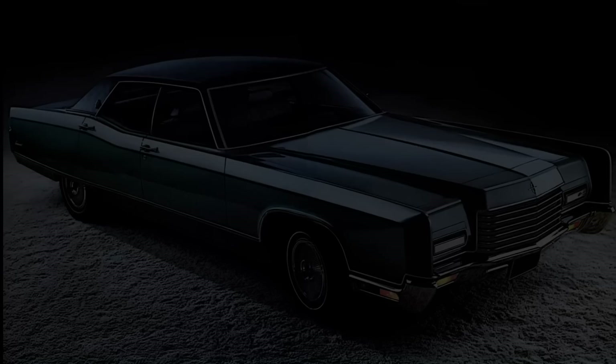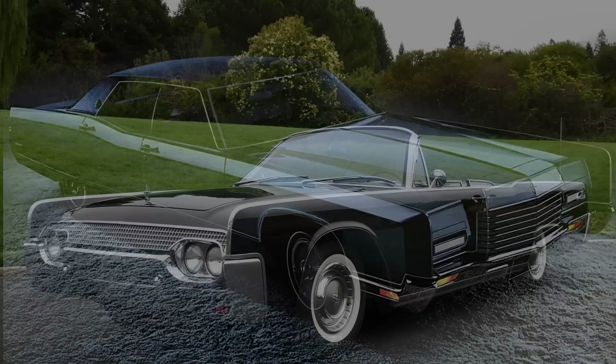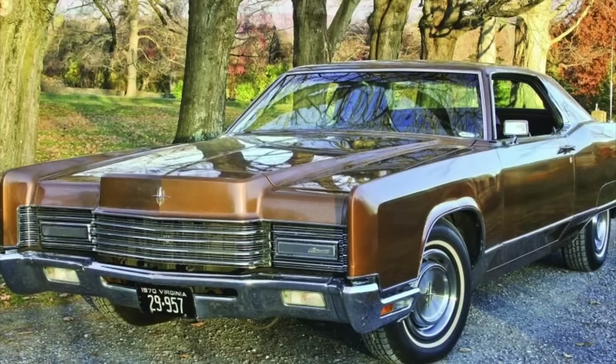Lincoln's Continental was all new for the 1970 model year, and Lincoln tried a different, more traditional approach with this 1970 model than the 1961 to '69 cars that preceded it. While the '61 to '69 cars were exceedingly handsome, especially in the early years, they did have strange suicide doors where the rear door was hinged to the back, and the car was also unibody. For 1970, Lincoln went back to tradition with the Continental on a full-frame chassis, riding atop a 126-inch wheelbase — an all-new design.